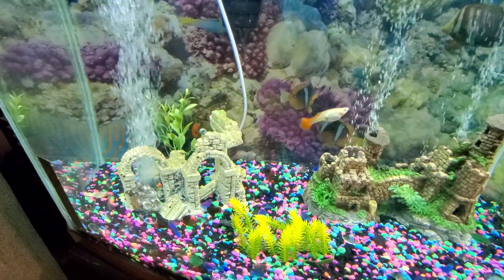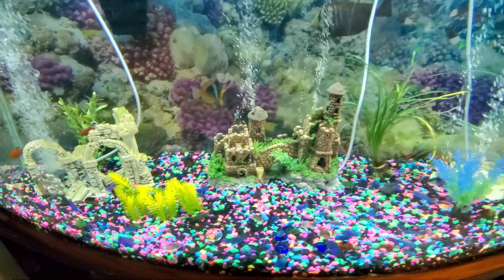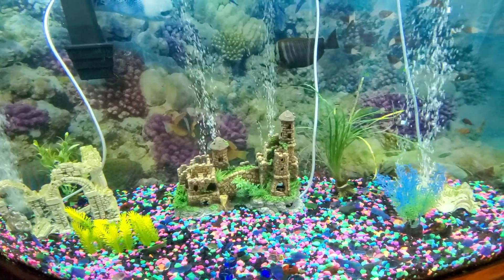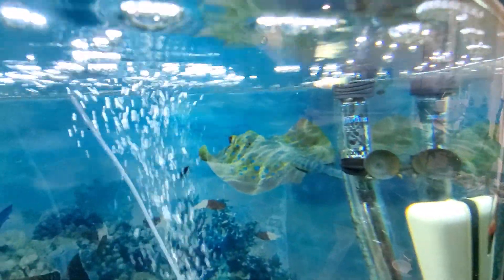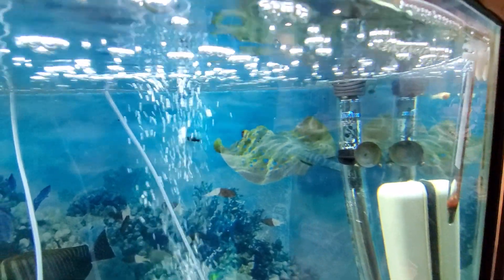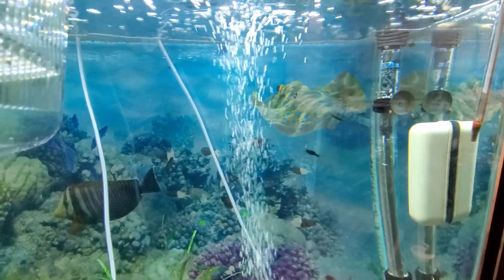They've got a baby in this tank too that I just took out. Here's one of the babies — this one was in the breeder tank but I took it out because it had gotten too big to stay there. And that black molly in the back is another baby that I took out of the breeder tank this week.